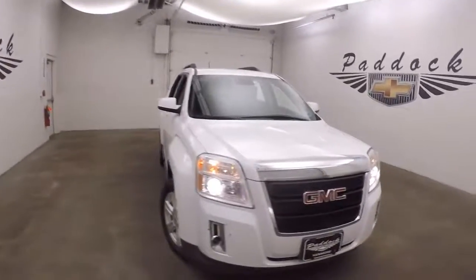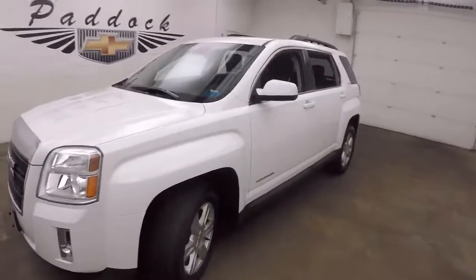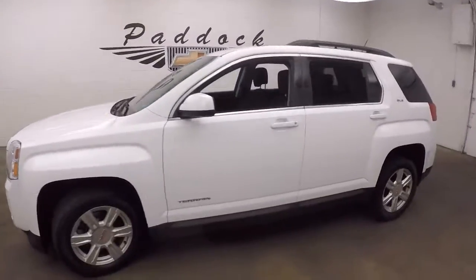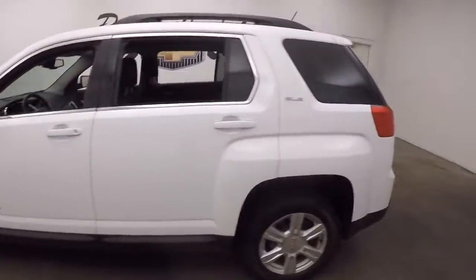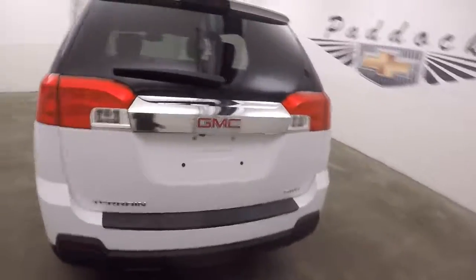It's a 2014 GMC Terrain, a nice summit white, nice alloy wheels, it's in great shape, nice and straight, it's all wheel drive.